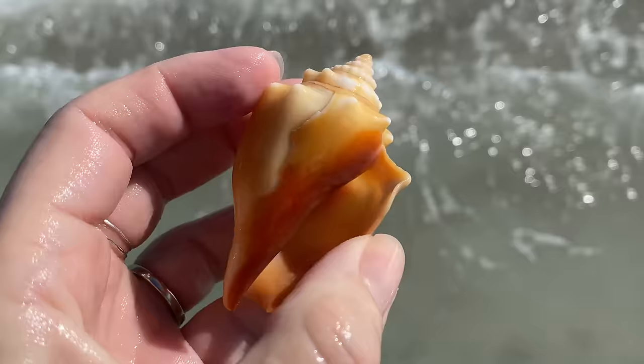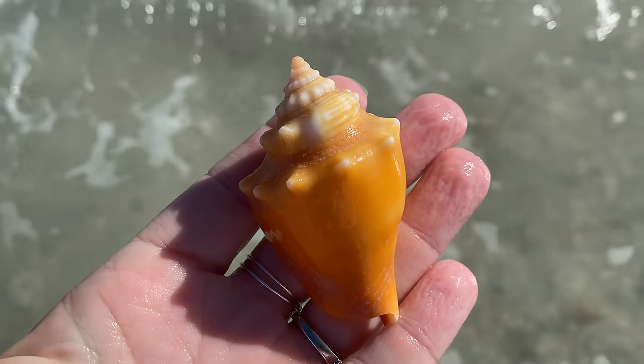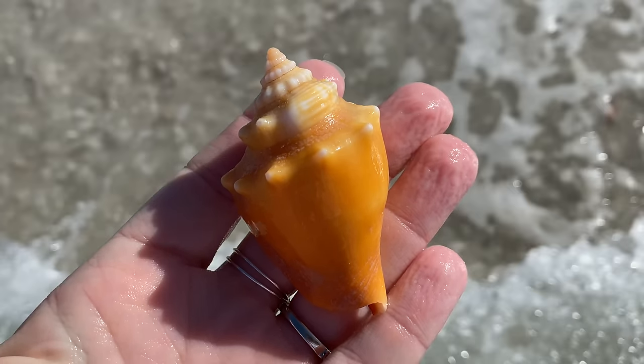Do I really need to say anything here? Beautiful, gorgeous orange fighting conch.